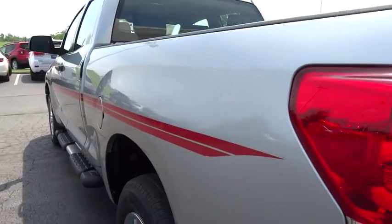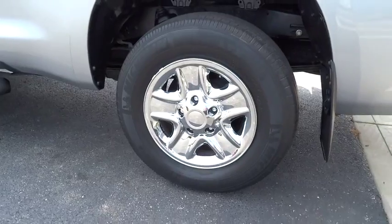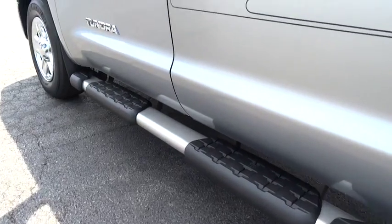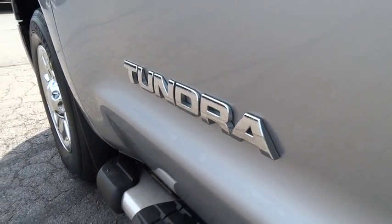Tow hitch, traction control, dual airbags, power steering, air conditioning, front, one owner, AM FM stereo with CD player, four-wheel disc brakes, center armrest, CD player, power windows, electronic stability control.